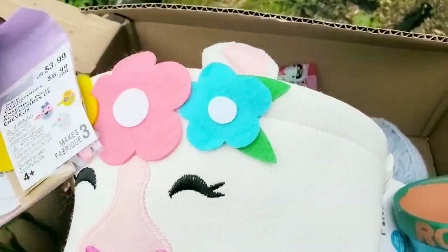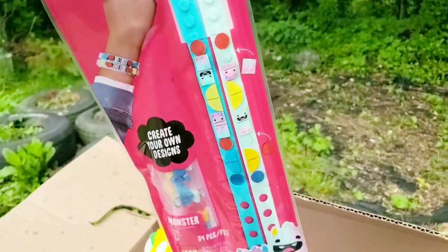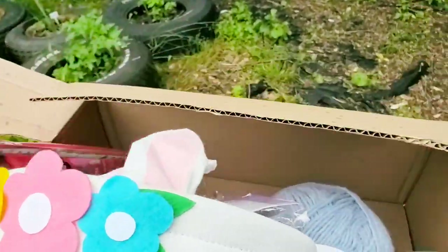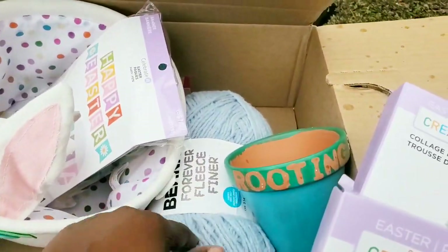Over here we have more craft stuff, as well as something I'm gonna give to Christian — this was priced at $3. Christian's gonna love this — that's my baby — it's Legos! Oh, that's cute, he's gonna like that. Alright guys, so this is all the stuff we got in this box and I'm really happy about this yarn, for real y'all.